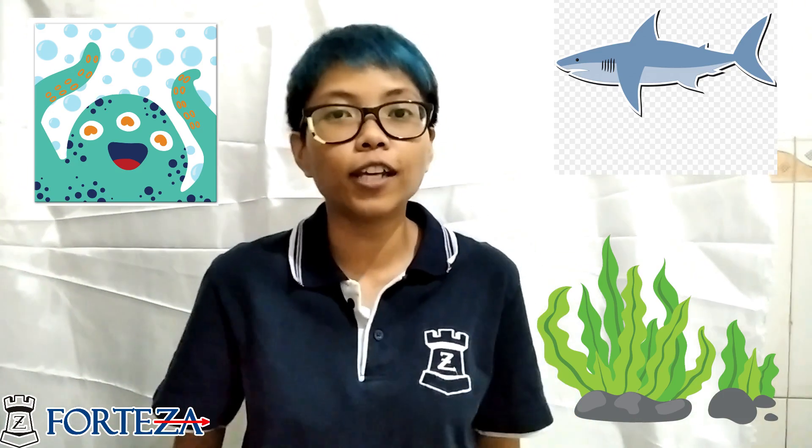Do you know what lives in the ocean? There is a fish, a plant, and maybe a monster. But today we are going to learn about fish in the ocean and how they eat.